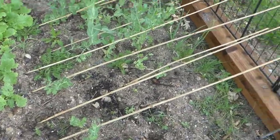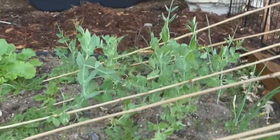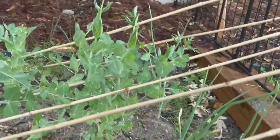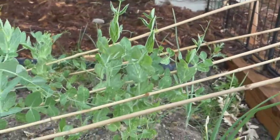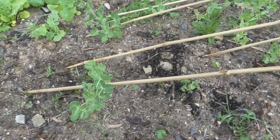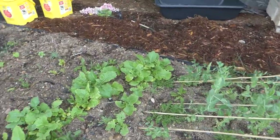I did kind of a little ghetto trellis system with some bamboo sticks here for my peas, but the peas are doing really good and they nicely grab onto those bamboo sticks. So I've been pleased with that. It's kind of amazing how they know how to grab onto stuff like that.